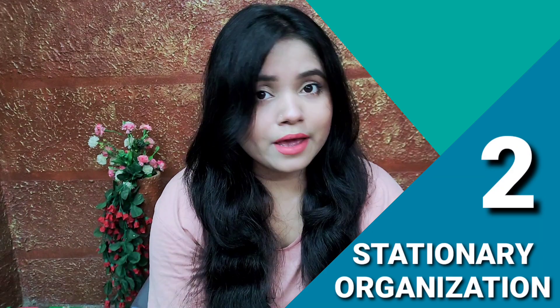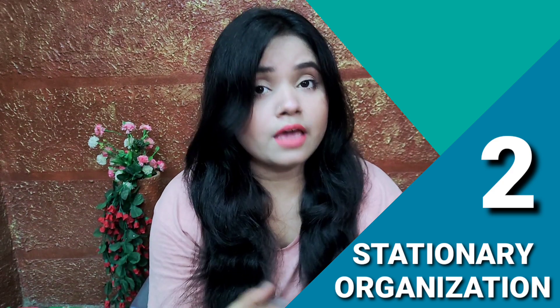Second is stationery organization. If you have stationery, organize it. You may need to replenish supplies for the new session — get new copies, new books, and new things. Buy everything you need and organize it all in one place. Especially, pack your school bag so everything is ready to go.